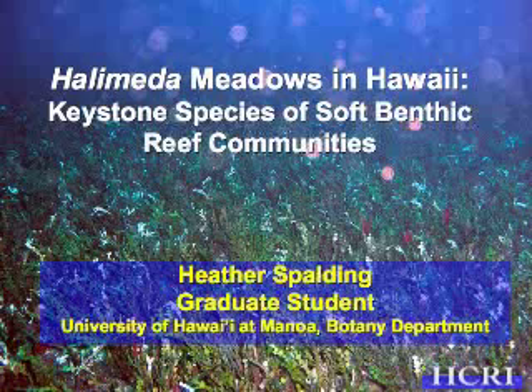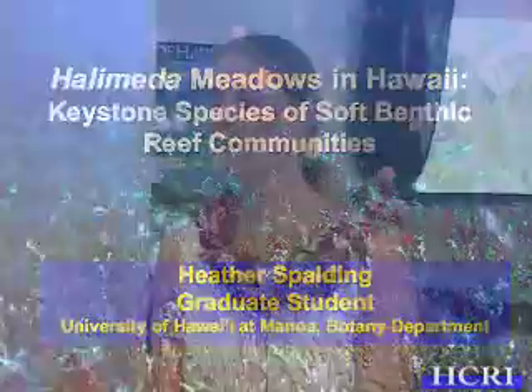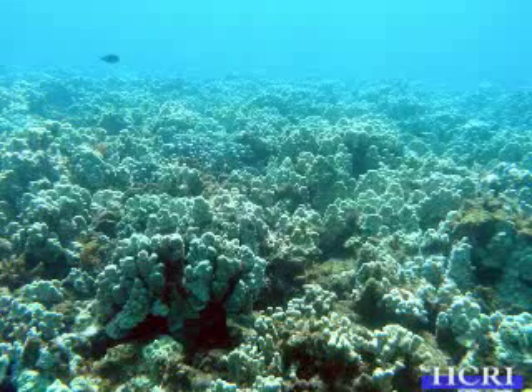What I'm going to talk about mainly today is our coral reefs, believe it or not. When I hear the word coral reef, I usually think of the coral reef structure and all the fish and everything that grow in that.